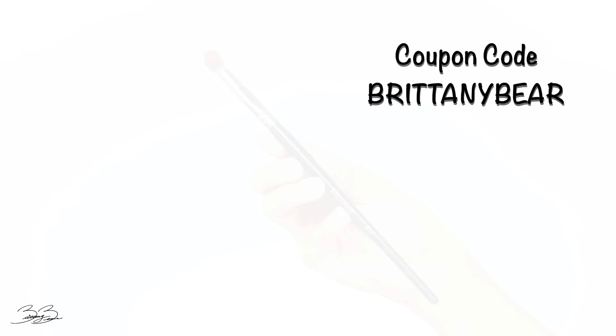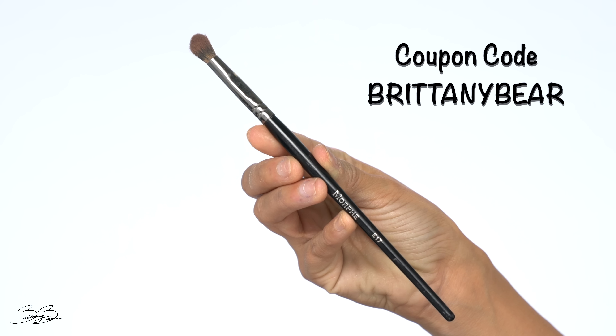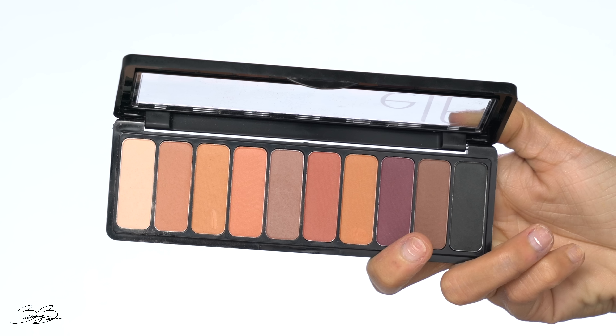Cutting the crease is also going to make your eyelids look a lot bigger. I naturally have more hooded eyelids, so when I do this it just photographs differently and makes my eyelids have ten times more space. Going back into that e.l.f. eyeshadow palette, I'm picking up another brush — a Morphe E17 brush — and going into this really pretty light bone shade to pack onto my lid.